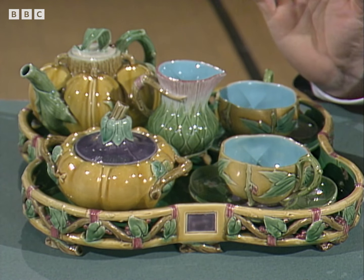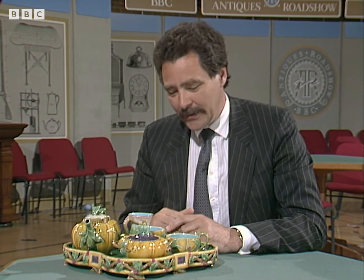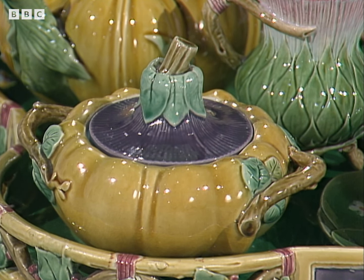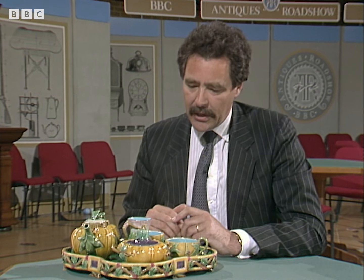Well, how nice. This is the sort of archetypal Minton Majolica ware. Majolica, as I've said so many times before, is an earthenware with these bright-coloured glazes, which were so popular in the second half of the 19th century. Minton was perhaps the best of all manufacturers. And they made this tea set. I think I've only ever seen one other complete one.